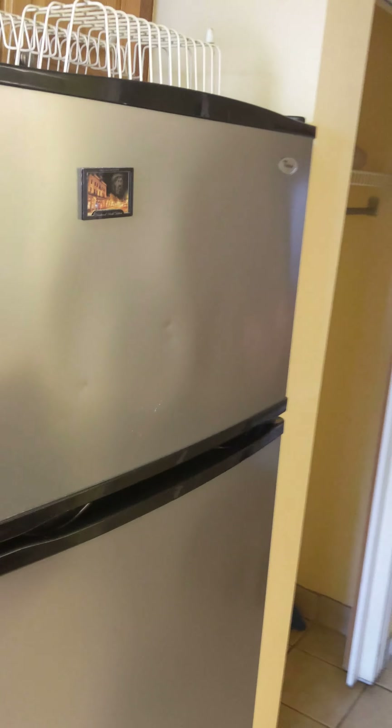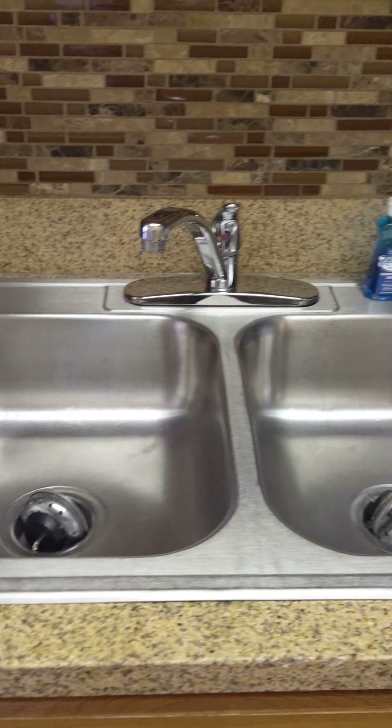It's also a full-size refrigerator — it's great. You've got a double sink and there's a cabinet under the sink.